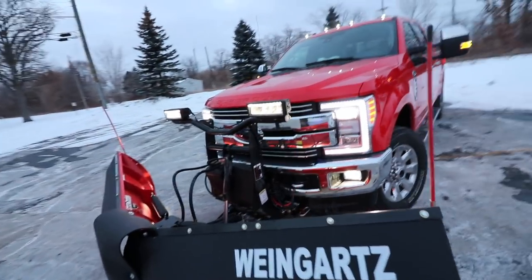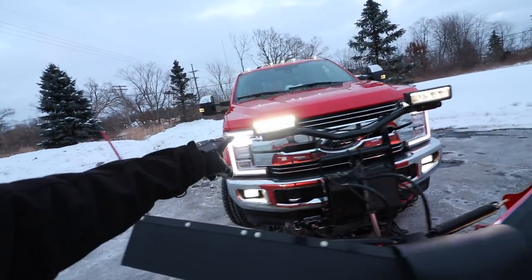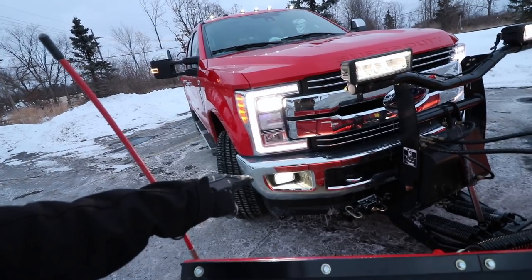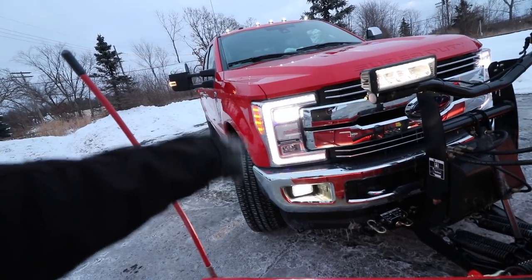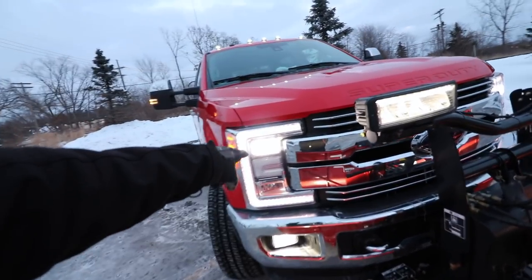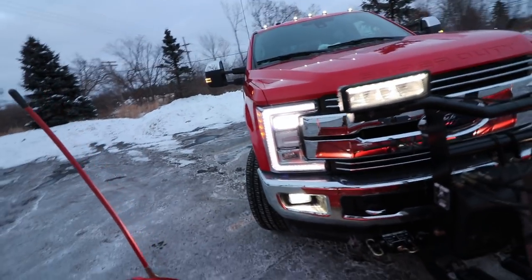As you guys can see right here, we have the Boss DXT plow, and it comes with their SL3 lighting system. This is going to give you the extra lighting you need when you're plowing snow. On the plow, we have the two fog lights on both sides, we have the LED wrapped quad beam lights — the C channels — and then we also have the actual headlight up here. That's your regular headlight; the C channel is just more of an accent.